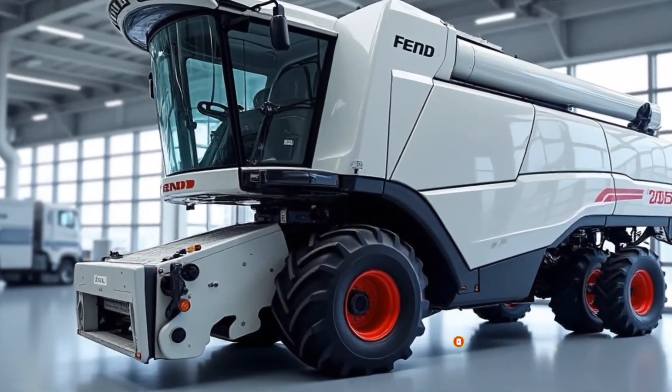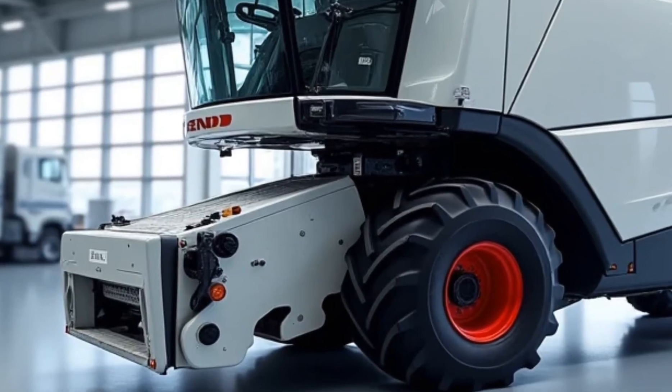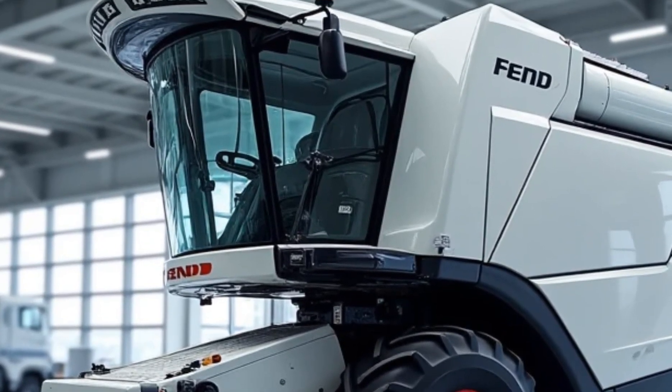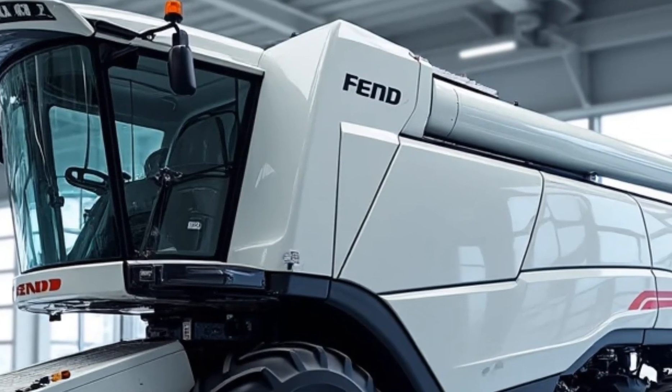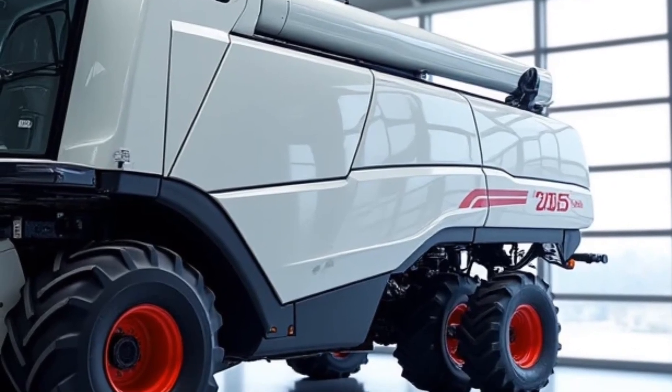Welcome to the Tractor Talk Show. Today we're diving into the powerhouse of modern agriculture, the 2025 Fendt Ideal 10 Combine. This machine is not just a combine — it's a revolution in harvesting technology, blending innovation, performance, and efficiency to redefine what's possible in the field.